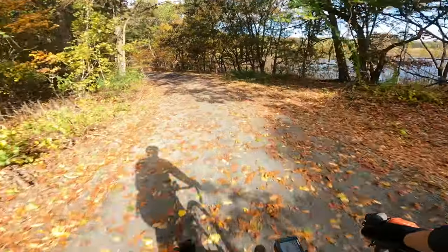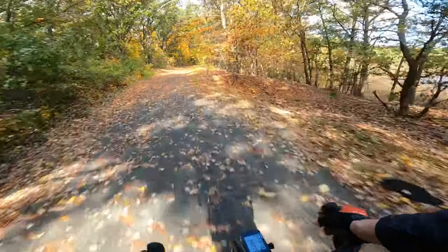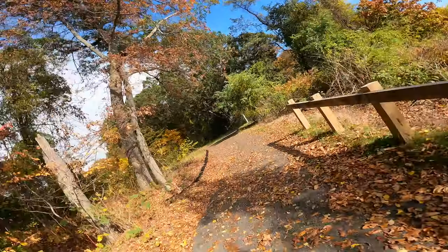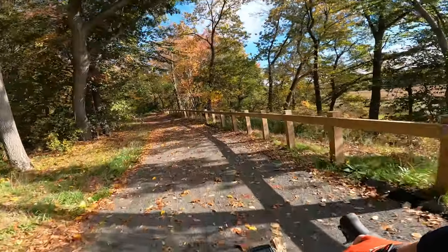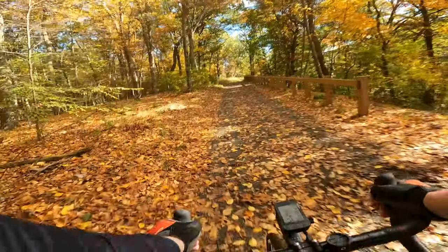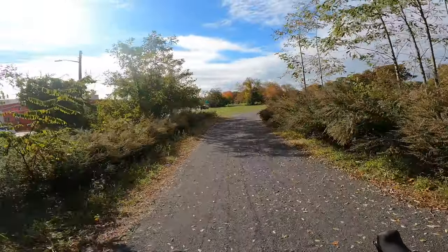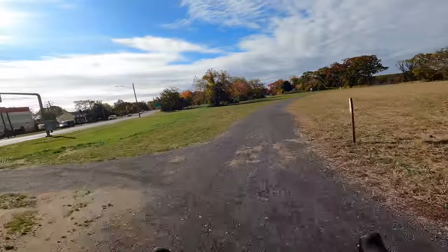Oh jeez, there's grooves in this gravel — not good. Oh, this is nice. Definitely luxurious gravel over here.